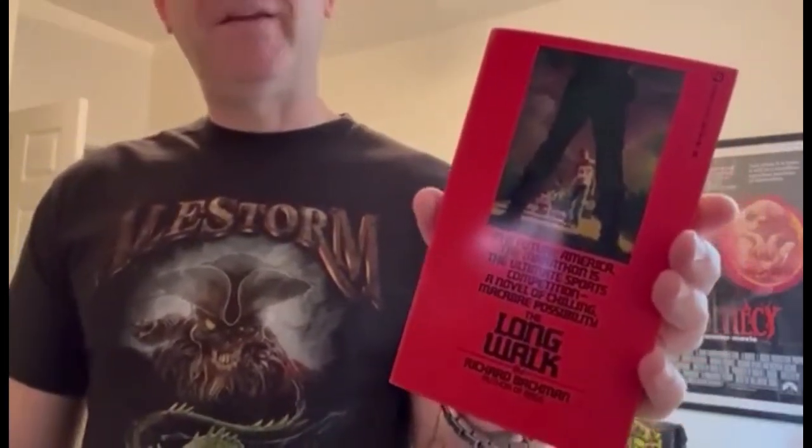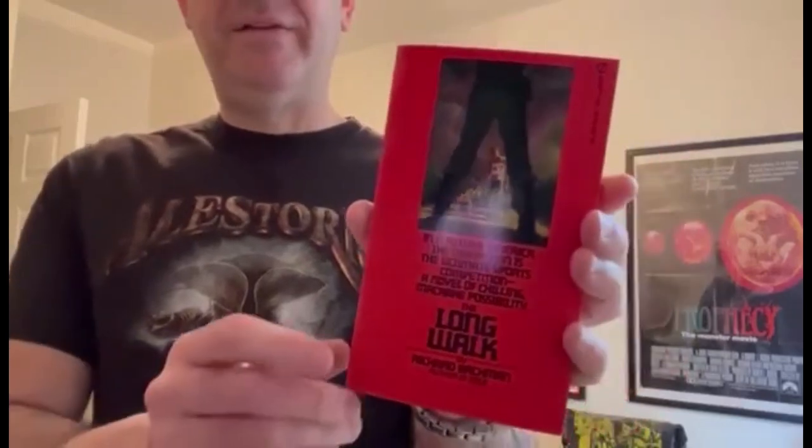So today we are going to be looking at The Long Walk, which was the second Richard Bachman novel to be published. It was published first in 1979 as a mass market paperback original. It's my personal favorite of the first four Bachman books. I really like this book, and this is what the first edition looks like. It was published by Signet in 1979.